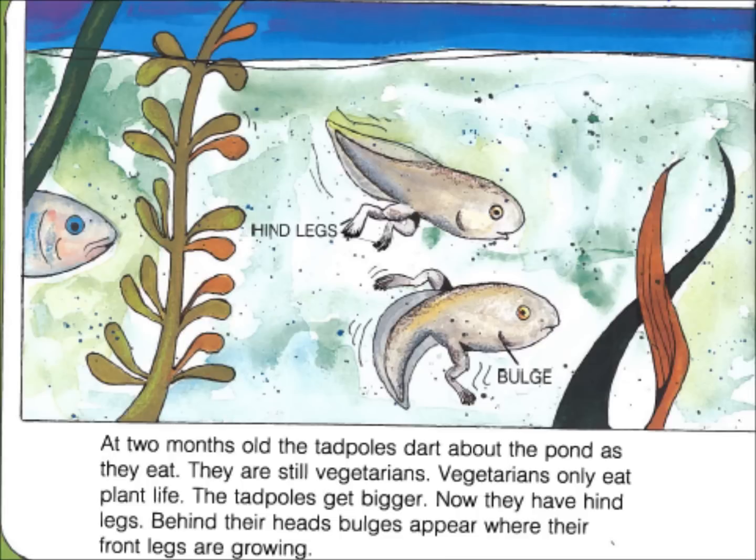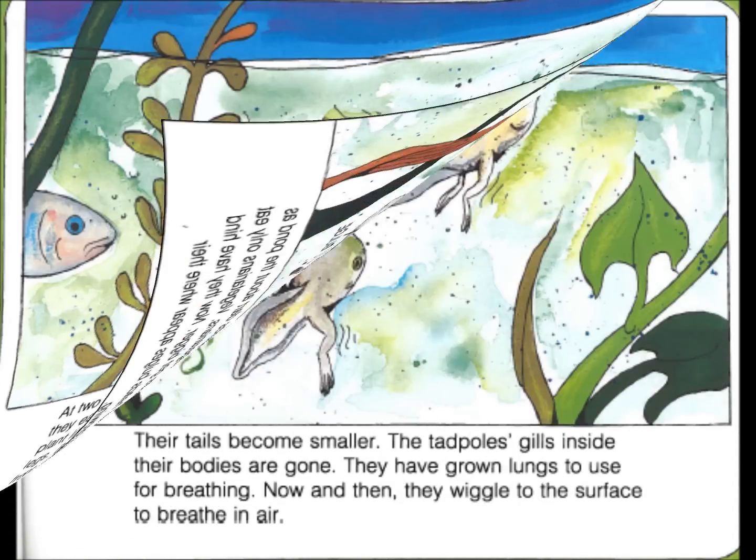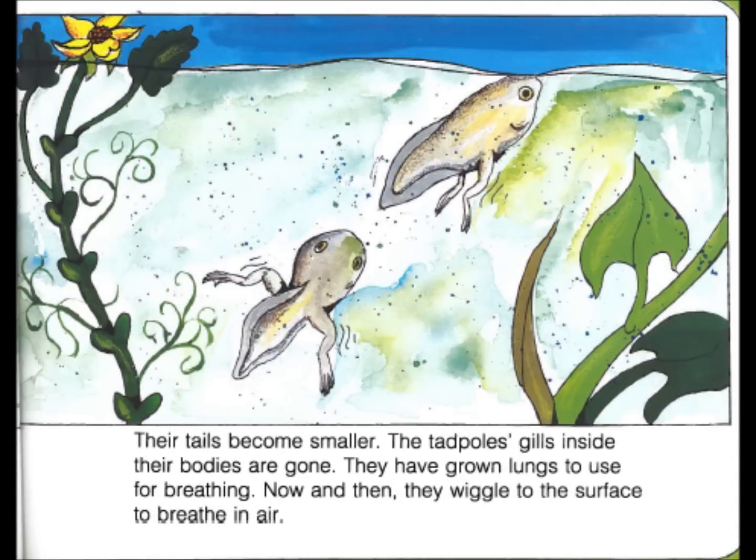At two months old, the tadpoles dart about the pond as they eat. They are still vegetarians. Vegetarians only eat plant life. The tadpoles get bigger. Now they have hind legs. Behind their heads, bulges appear where their front legs are growing. Their tails become smaller. The tadpoles' gills inside their bodies are gone. They have grown lungs to use for breathing. Now and then, they wiggle to the surface to breathe in air.